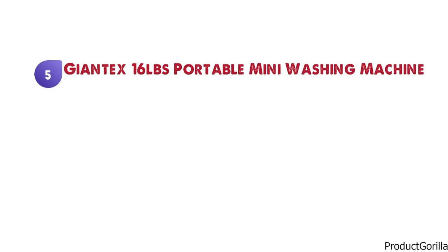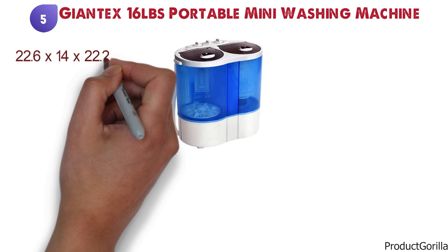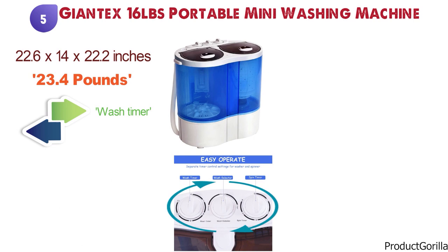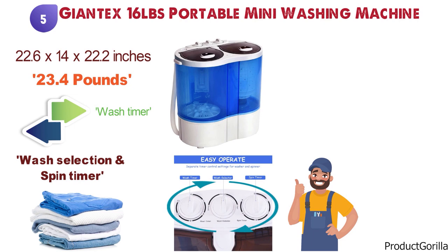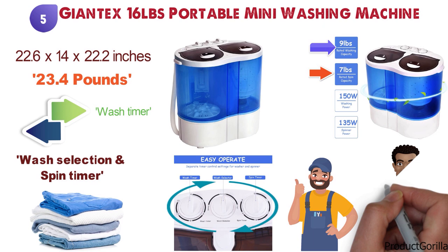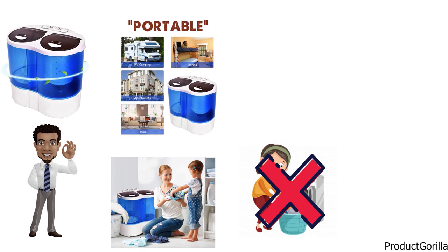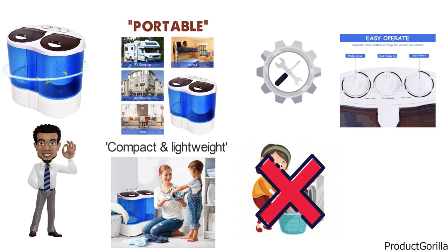At number 5 we have the Giantex 16-pound portable mini washing machine. The dimensions of this washing machine are 22.6 x 14 x 22.2 inches and it weighs around 23.4 pounds. On the top panel of this machine, you'll find three control switches for each setting — you can adjust the wash timer, wash selection, and spin timer. Depending on your clothing type, you can align the settings to suit the material. The machine is rated for a 9-pound washing capacity and a 7-pound spinning capacity, which works perfectly for one person or a couple washing in small batches, though it might not be very practical for a larger family. The machine is portable and can be transported around very easily with its compact and lightweight build, and it doesn't require any installation and is simple to operate.